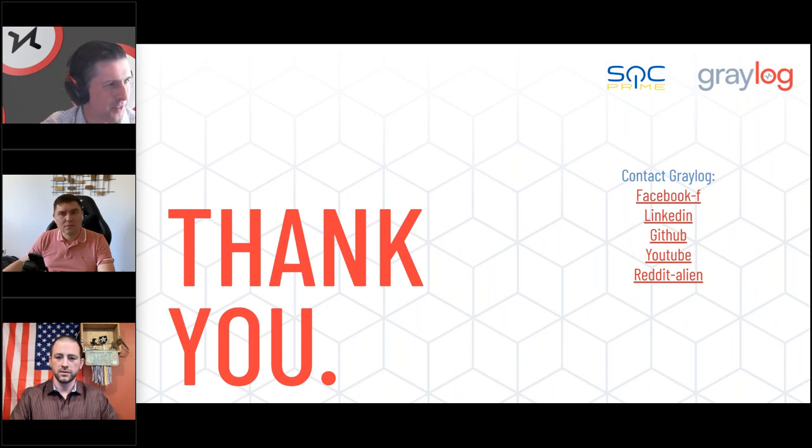A question came in: what are the top three pitfalls when migrating or creating Sigma rules for a new SIEM? Definitely trying to translate old rule sets into new technology is one. With Sigma, that's become a lot easier since it's an open standard you can translate easily. But some custom-built definitions might be tricky, and that's where SOC Prime can be a huge help.